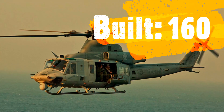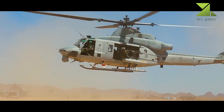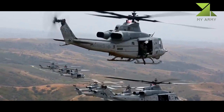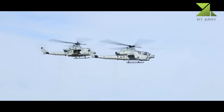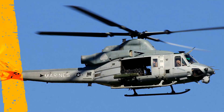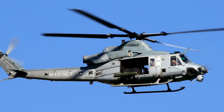The UH-1Y was to have been re-manufactured from UH-1Ns, but in 2005 it was approved for the aircraft to be built as new. After entering service in 2008, the UH-1Y replaced the USMC's aging fleet of UH-1N twin Huey light utility helicopters, first introduced in the early 1970s. In 2008 it entered full-rate production, with deliveries to the Marines completed in 2018.